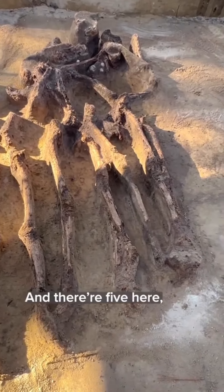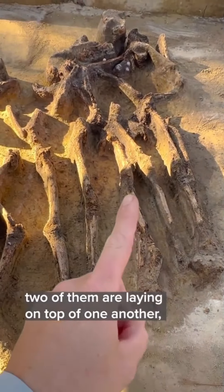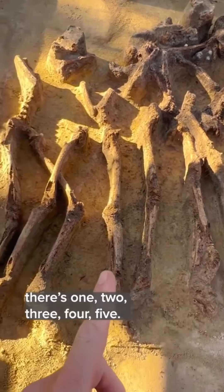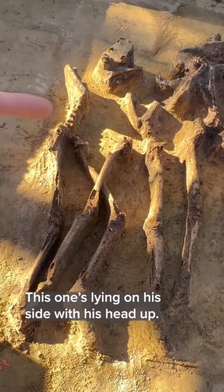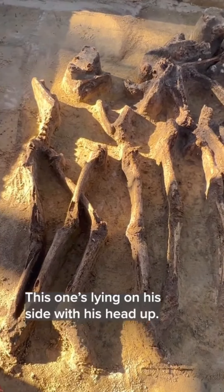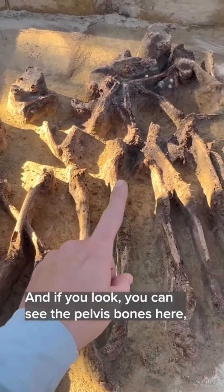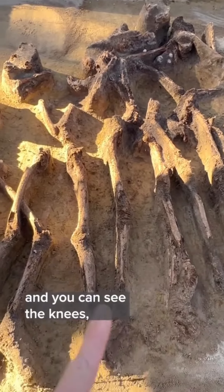There are five here, and two of them are laying on top of one another — one, two, three, four, five. This one's laying on its side with his head up. And if you look, you can see the pelvis bones here, and you can see the knees. These are the feet.